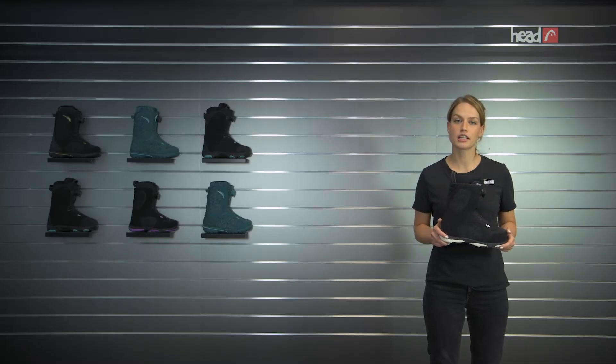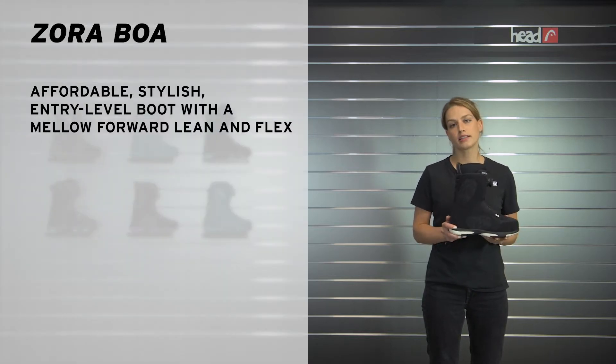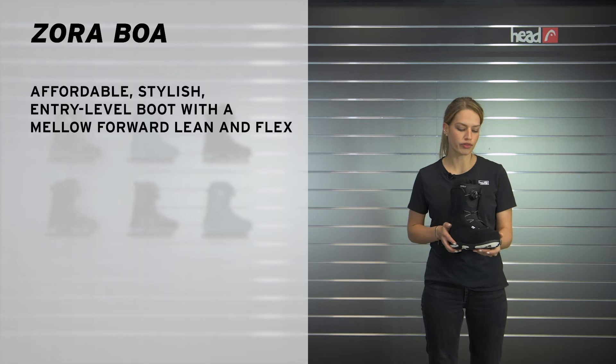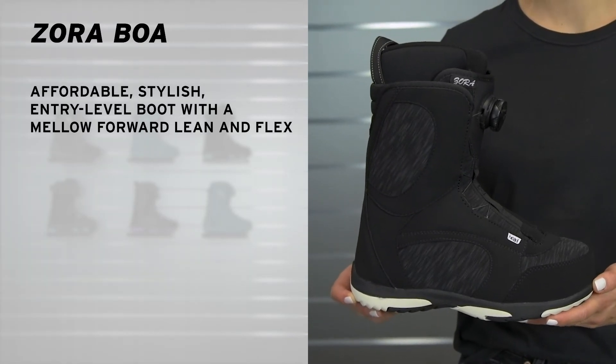Hi, I'm Katja from Herd Snowboards and I'm going to show you today the Zora Boa Boot. The Zora Boa is an easy riding, entry-level boot for girls, which goes low on the budget. It has a super stylish look and a slim profile. Its mellow forward lean and soft flex making riding super easy and comfortable.